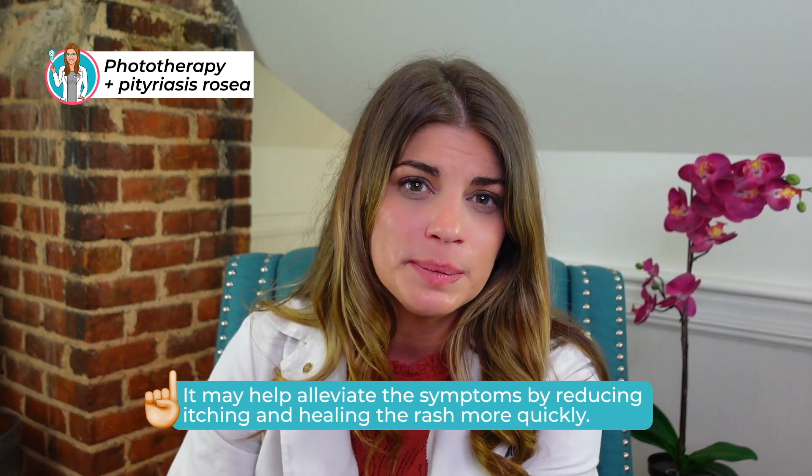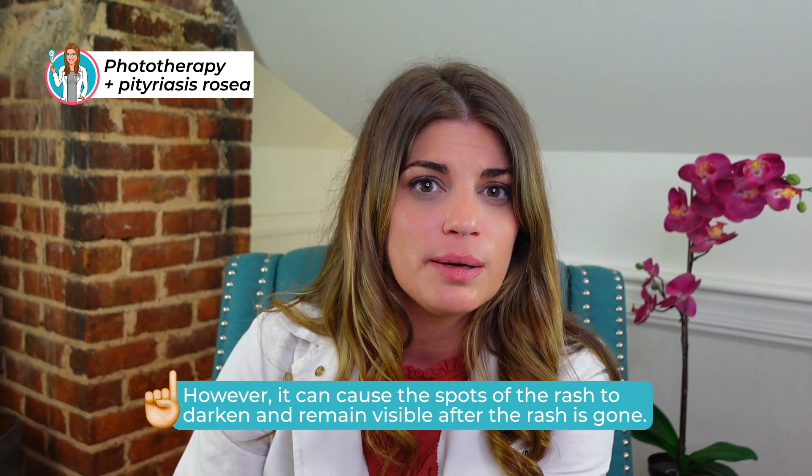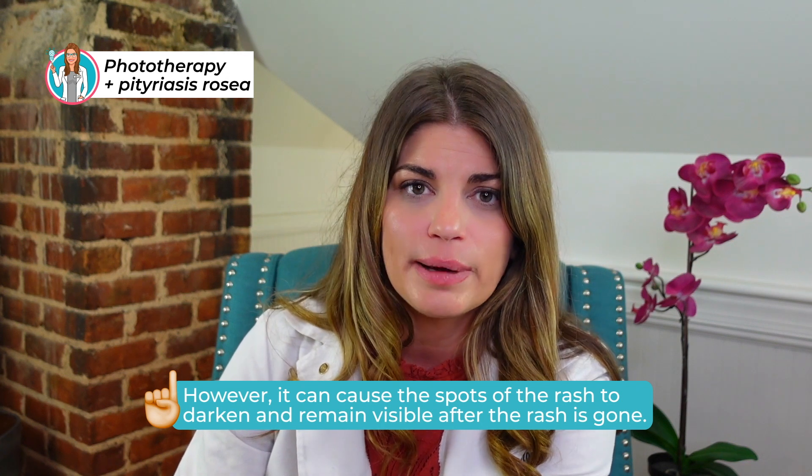Given the commonality, mildness, and such a low recurrence rate for pitiriasis rosacea, and with so many available treatments, in this particular situation it does not appear that UVA1 phototherapy is really first line. While it can alleviate symptoms by reducing itching and healing, it can also increase the amount of spots that remain after the rash is gone — which is something that doesn't happen if you use a corticosteroid cream or ointment, calamine lotion, or something like that.